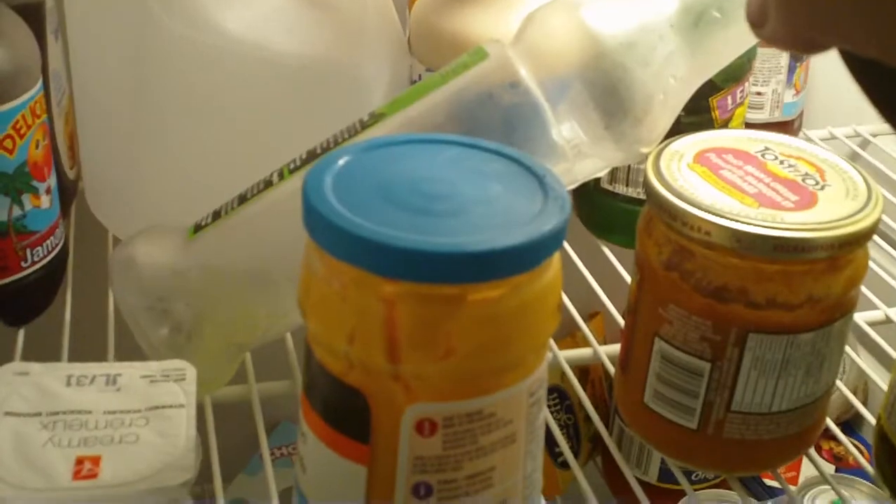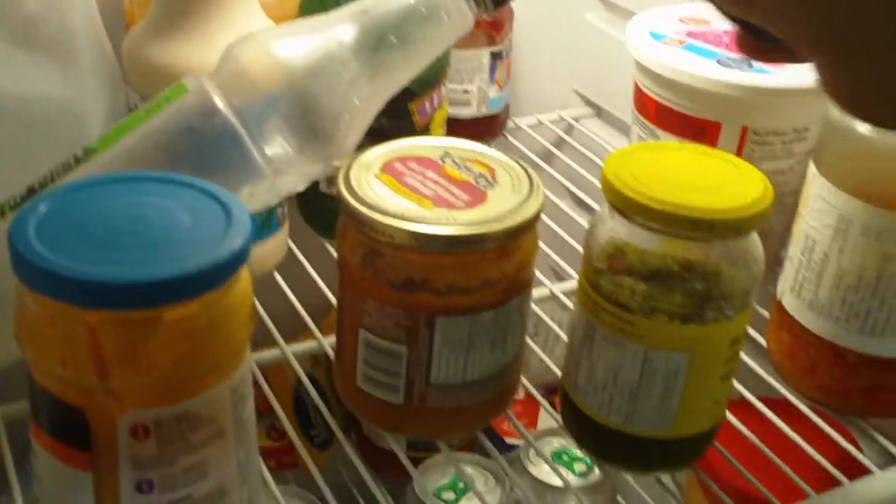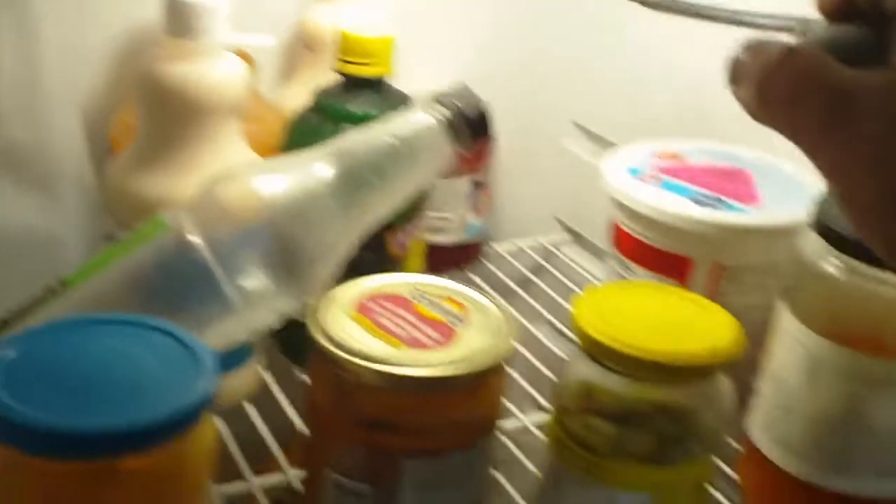Some horchata, some peach mix, some more horchata, some lemon — there's our lemon, and there's some more horchata.